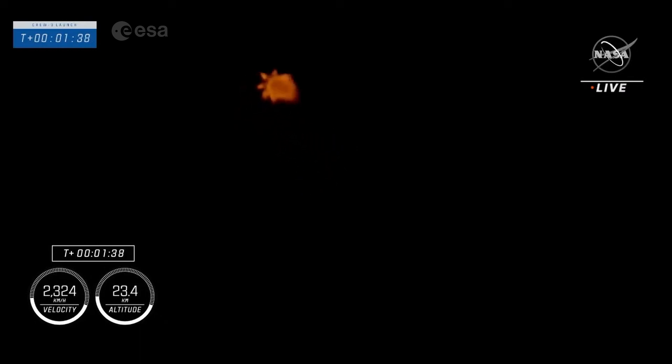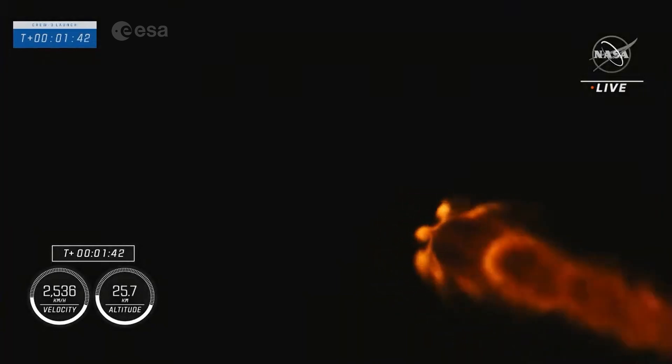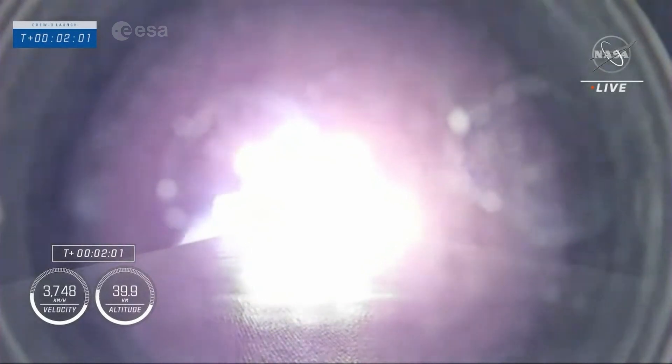That next milestone coming up shortly will be MVAC chill underway. MVAC chill underway — there's a call out. We're getting the second stage engine turbo pumps ready for their ignition coming up in just a little more than 40 seconds. We've got the major events coming up here shortly.